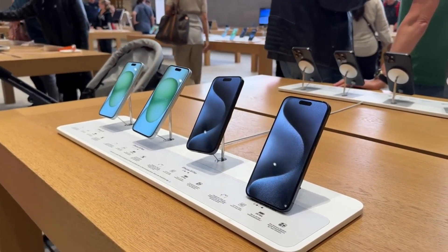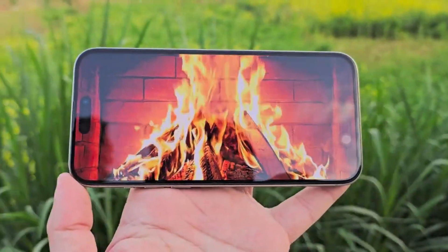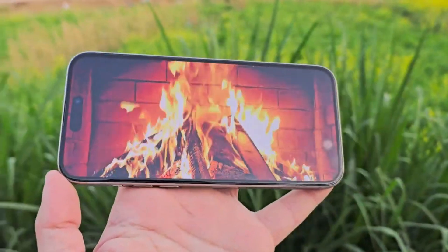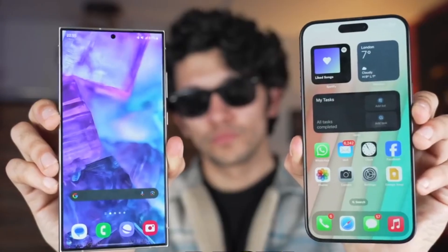With the iPhone 16 series, it seems Apple is spreading the love more evenly. By making the iPhone 16 Pro more tempting with features like the larger display and periscope zoom, Apple is encouraging users to consider both Pro models.